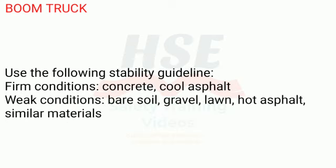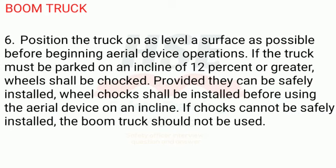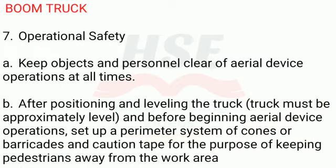Use the following stability guideline — Firm conditions: concrete, cool asphalt. Weak conditions: bare soil, gravel, lawn, hot asphalt, similar materials. If the truck must be parked on an incline of 12% or greater, wheels shall be chocked. Provided they can be safely installed, wheel chocks shall be installed before using the aerial device on an incline. If chocks cannot be safely installed, the boom truck should not be used.